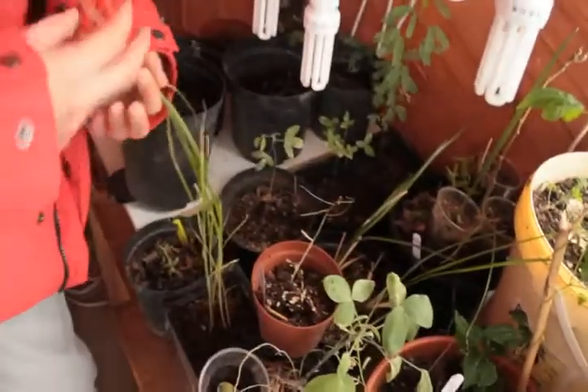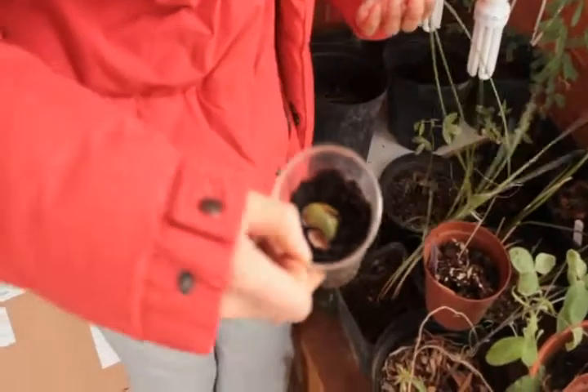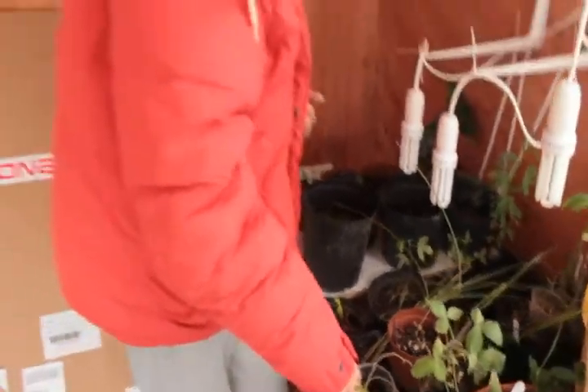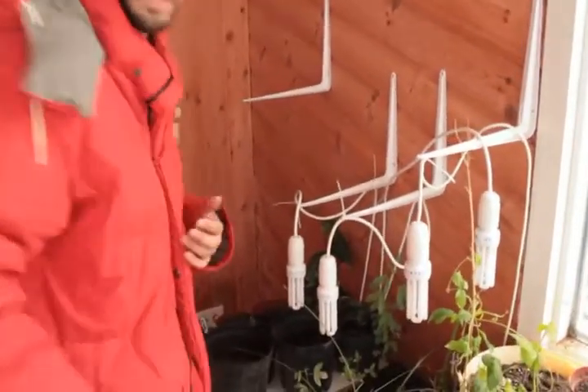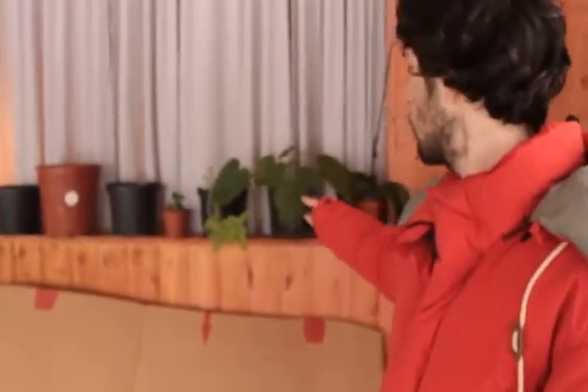This is a moringa tree, now dormant. Here are some tiger nuts — very beautiful. Some runner beans coming as well. Here we have a princess tree — it grows in cold climates, though it's a little bit burned by frost; it's supposed to be dormant at this time of year but it's now indoors. The princess tree produces a lot of biomass, so it's very nice to use as mulch and to attract wildlife.